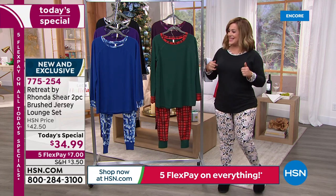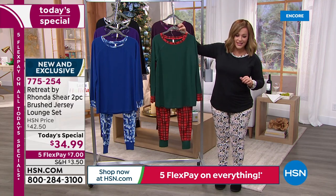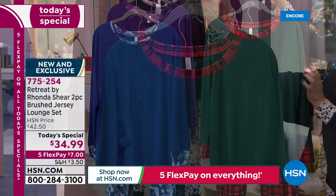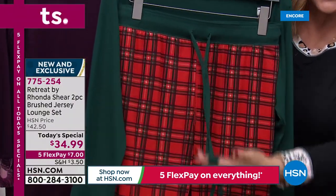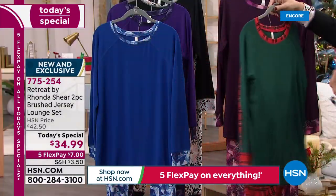So grab a couple of these sets. Let's take a look at our colors today. We've got it available in that holly plaid. You get the solid top with that great little trim in the print of your choice. The pant has that flat encased elastic, functioning drawstring, and it's just stretchy and soft on the skin. You will love it.